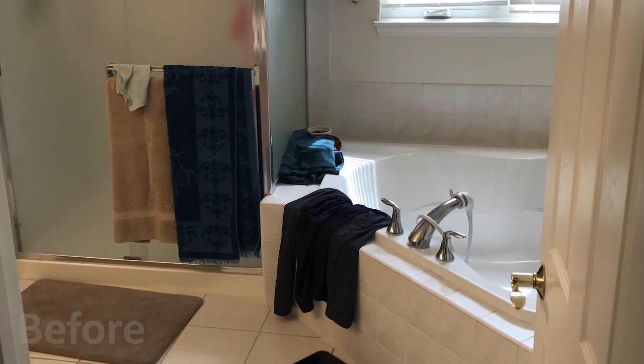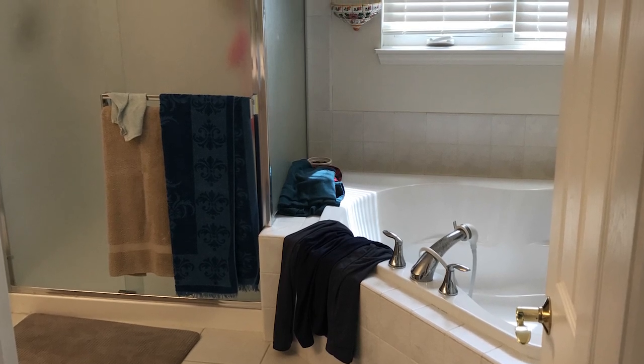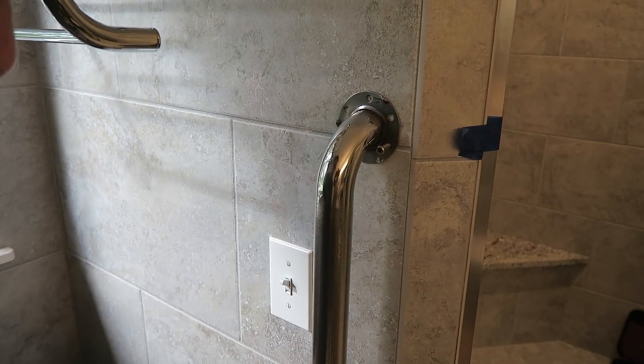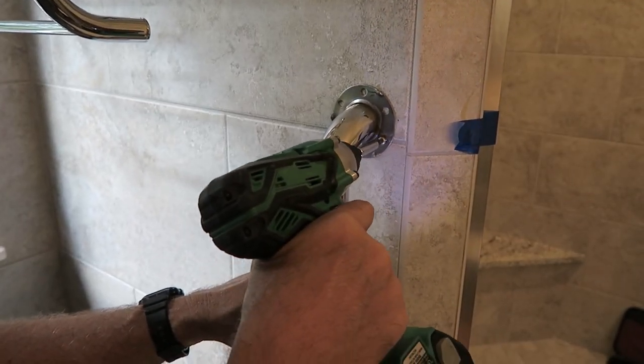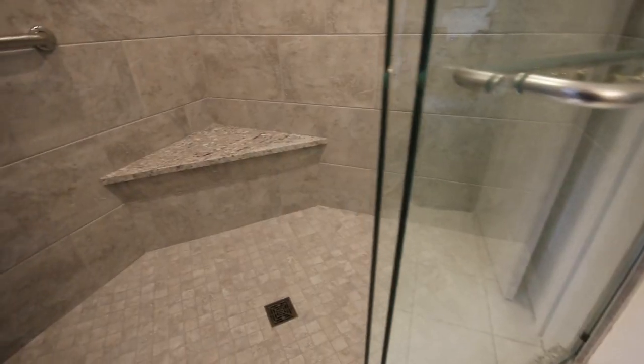They were having some physical impairment, so grab bars, lower thresholds, bigger spaces, a handheld shower, and a large seating area so they could sit and bathe with a handheld — these are the goals that we accomplished for the homeowners.